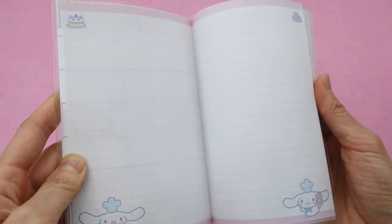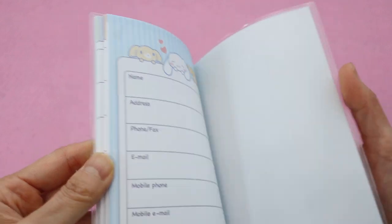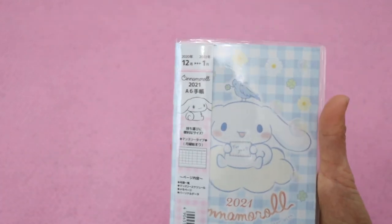It's a pretty simple but really cute book. I think it would be great for me to use to plan out my YouTube videos every month, but I have a feeling one of my kids is going to really want it.